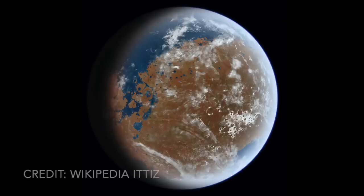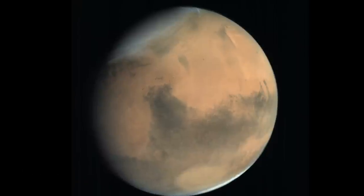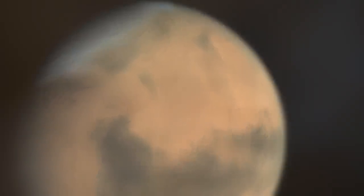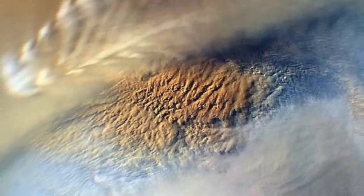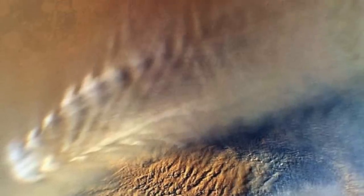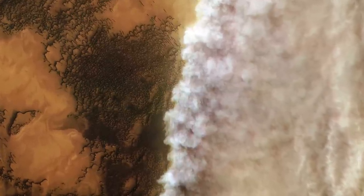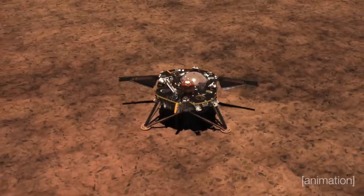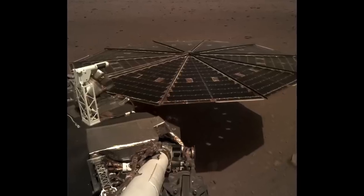It hasn't rained for billions of years on Mars, so that means it's had a long time to accumulate dust — the less than 5 micrometer bits of powdered rock. Dust is always being lifted into the atmosphere somewhere on Mars, but it's also falling to the surface somewhere else. And it's that falling dust that can accumulate on Mars landers and rovers. If they're solar-powered, they can be killed by too much dust, like recently with the InSight lander.